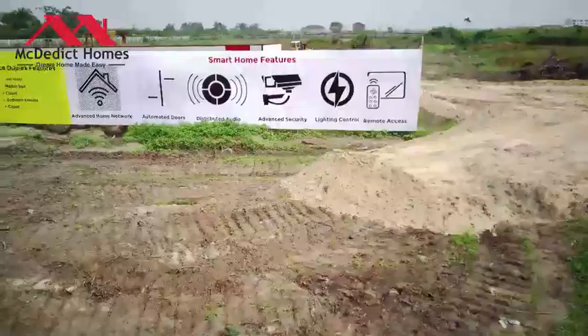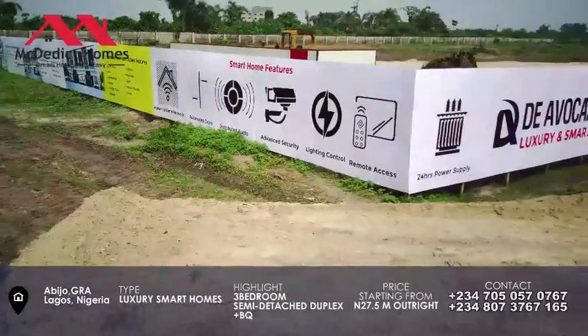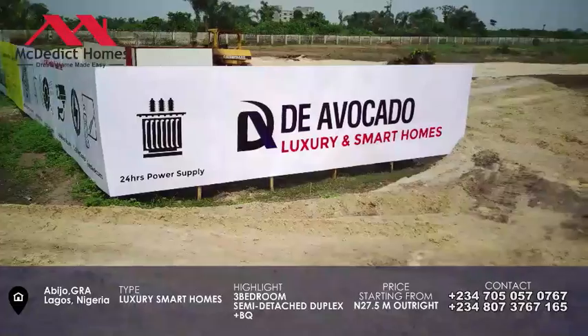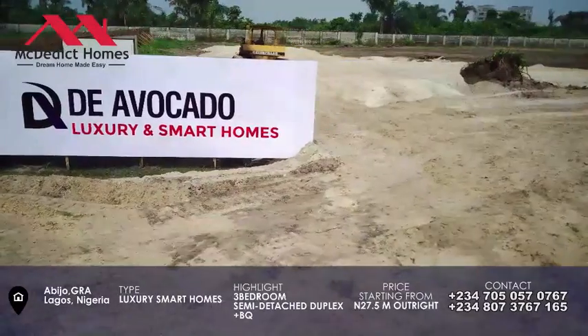What I mean by smart home: we have advanced and open network available, automated doors, advanced security in place, lighting and controls — and it's going to be with remote access. So the features are really amazing for you and we need you to be here.